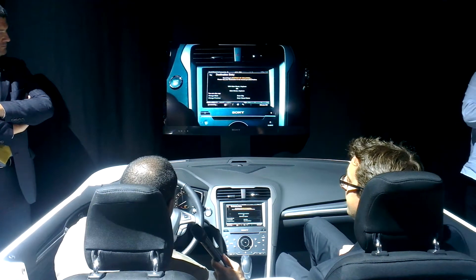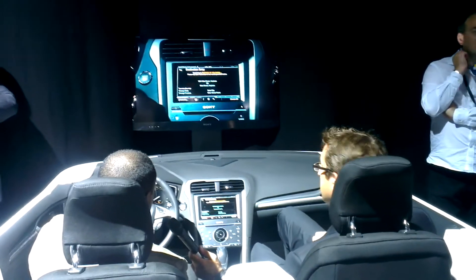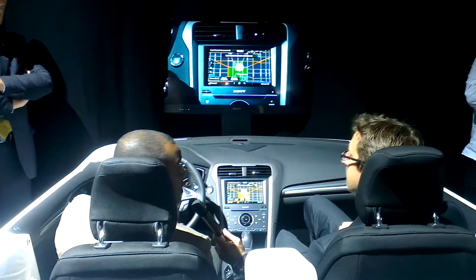I say: '1600 Pennsylvania Avenue Northwest, Washington.' When ready, I press the voice button and say 'Set as destination,' and then I'm ready to go.